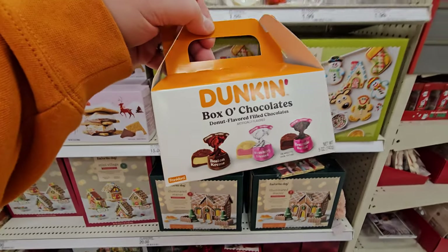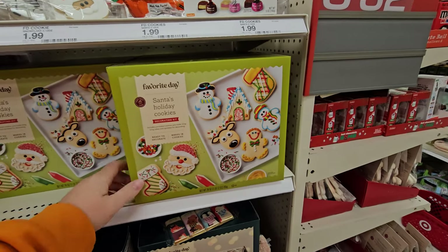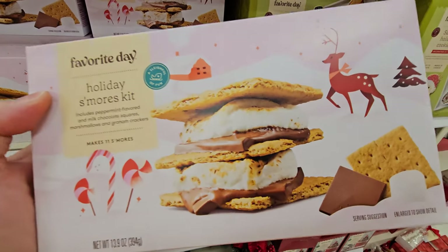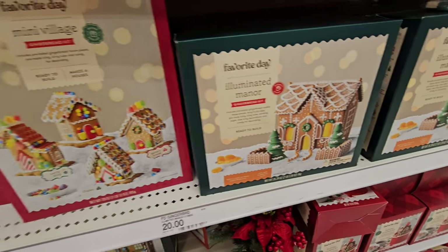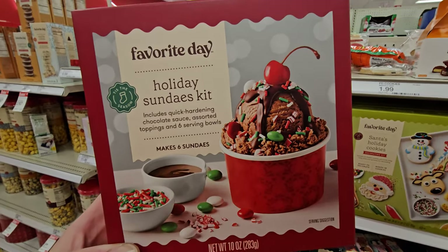I'm seeing these sitting around in random spots. Dunkin' Boxo Chocolates — that actually looks pretty good. Santa's Holiday Cookies decorating kit. And look at how good this looks — Holiday S'mores Kit. Illuminated Manor Gingerbread Kit. Mini Village Gingerbread Kit. A Holiday Sundaes Kit — I could eat five of those right now.